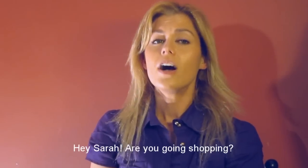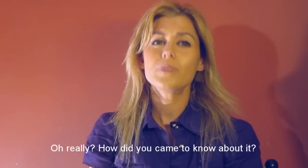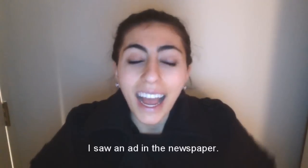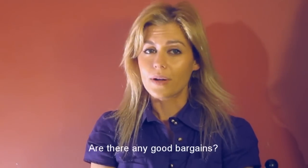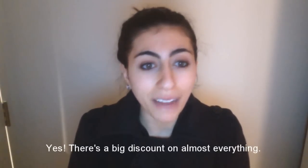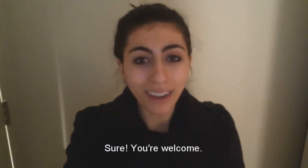Hey Sarah, are you going shopping? Yes I am. The supermarket has a sale going on right now. Oh really? How did you come to know about it? I saw an ad in the newspaper. Are there any good bargains? Yes, there was a big discount on almost everything. Can I join you Sarah? Sure, you're welcome.